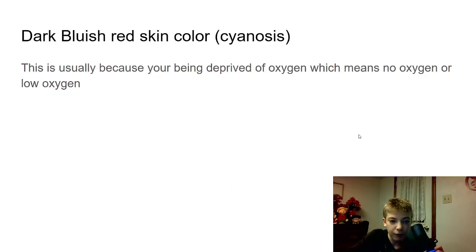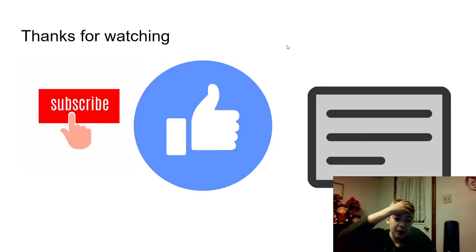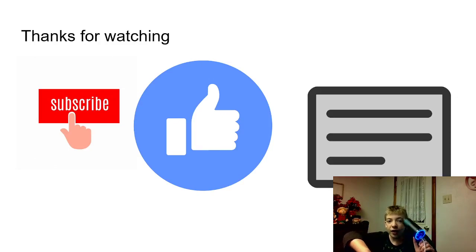So thanks for watching — subscribe, like, and comment. If you liked today's video, let me know what you want to see next. I've got one or two more videos coming up of these and then one more reaction, and I think I'll be done. Or maybe I'll do reactions tomorrow or do two more of these. I'll see you in the next video. Goodbye.